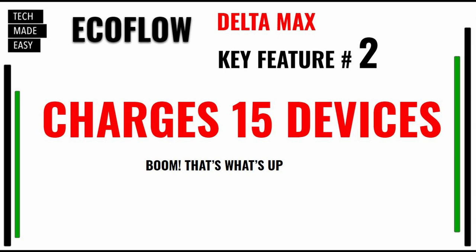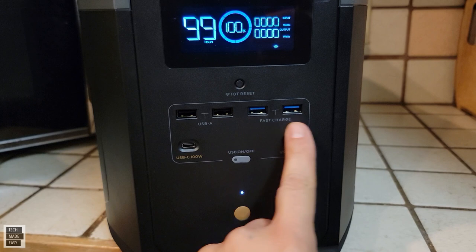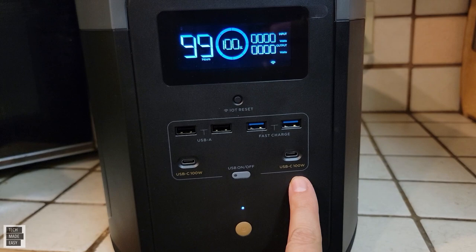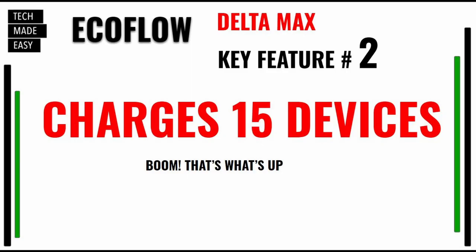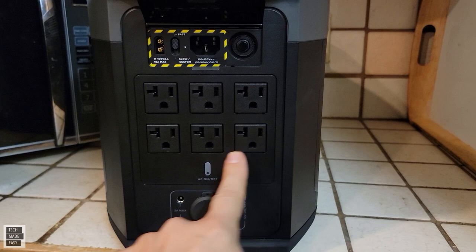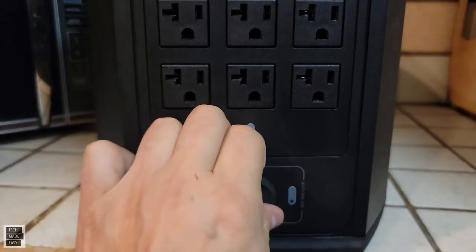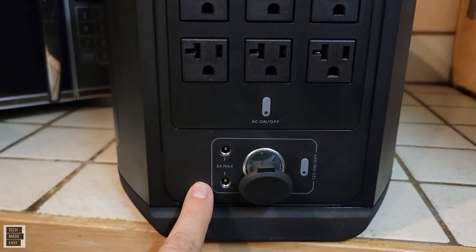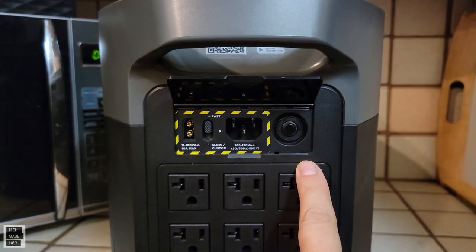Key feature number two: this power station can connect up to 15 devices. On the front, it's got four USBs — two of them are fast charge. Then it's got two Type-C USBs that support 100 watts each, which is amazing. Then in the back of the machine, you've got six AC outlets. On the bottom of the machine, you have a car charger and two barrel plugs, which are also DC. That's 15 devices you can plug in at the same time.